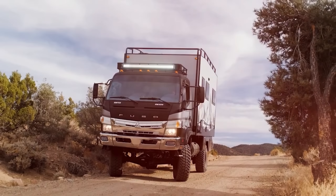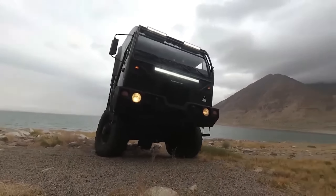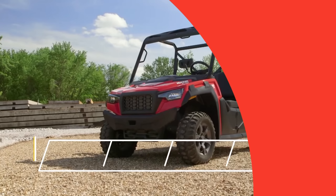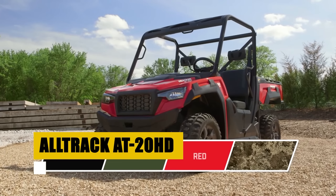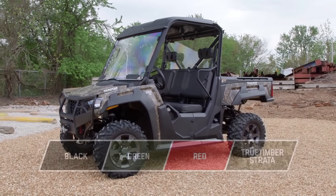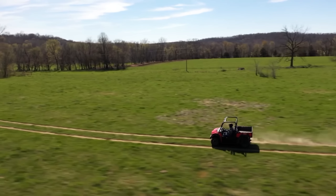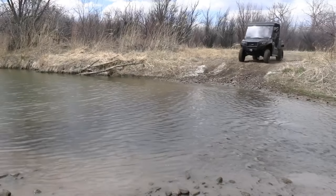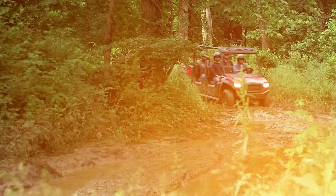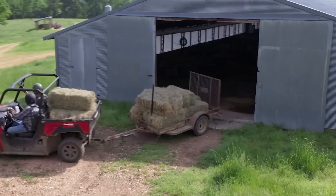Hunter RMV, renowned for transforming ex-military and capable AWD vehicles into extraordinary expedition trucks, embodies the ultimate spirit of adventure. Each vehicle is a bespoke creation, meticulously designed to meet the unique needs of the most ardent explorers, blending off-road capabilities with luxurious living spaces. Introducing the Sherpa X, a new benchmark in affordable off-road exploration — starting in late 2024, embark on a journey through Baja California's breathtaking landscapes, available for rent by the week or month. With Hunter RMV, explore the most scenic parts of our planet in unparalleled comfort and style.